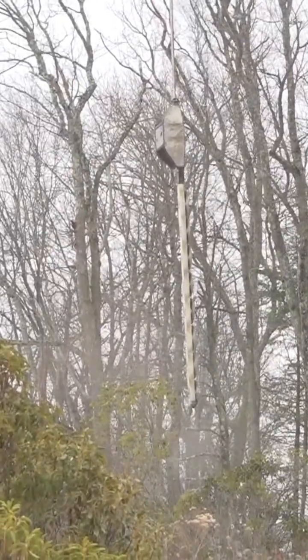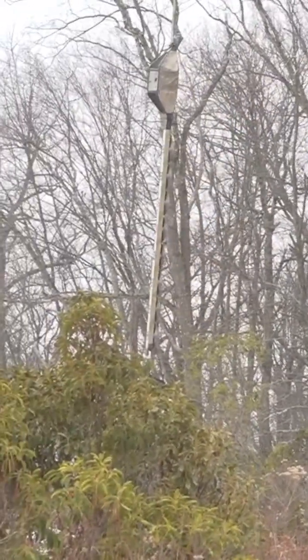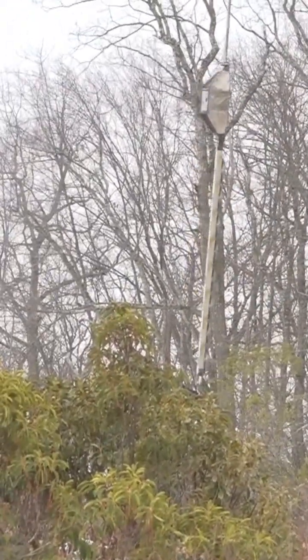It also helps preserve the natural habitat below, limiting disruption to native plants and wildlife that grow in these hard-to-reach areas.